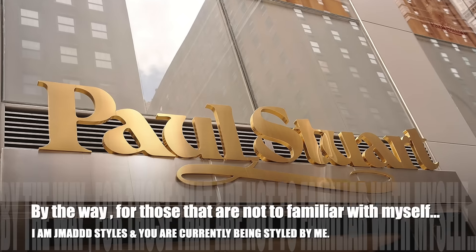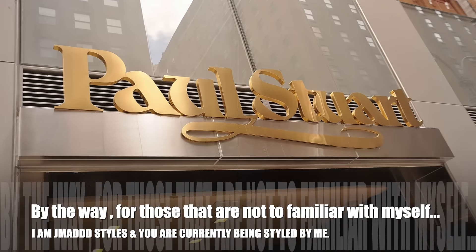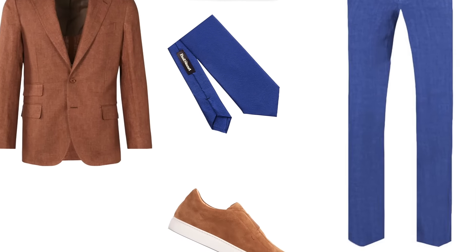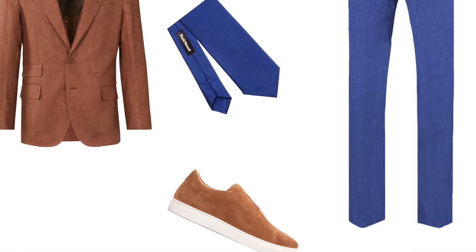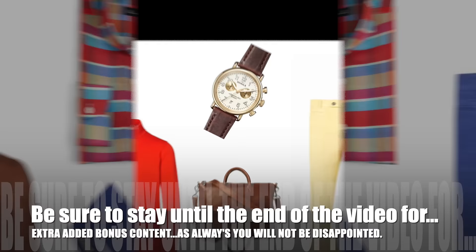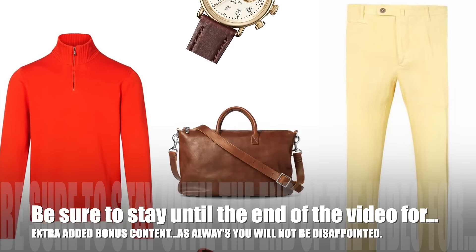By the way, for those not too familiar with myself, I am J Matt Styles and you're currently being styled by me. Also, be sure to stick around to the end of this video for some extra added bonus content — as always, you won't be disappointed.